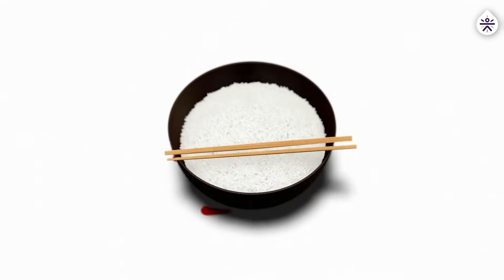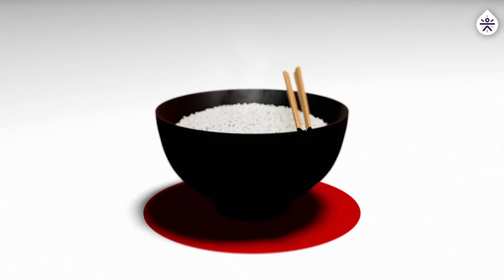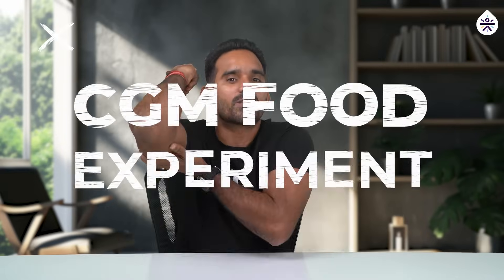Have you ever wondered that how we prepare rice can have a huge impact on your blood sugar levels? We conducted an experiment using a continuous glucose monitor to find this out.